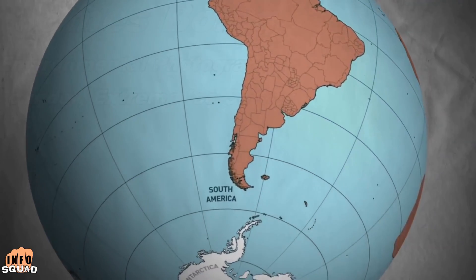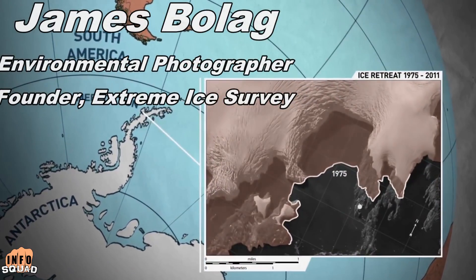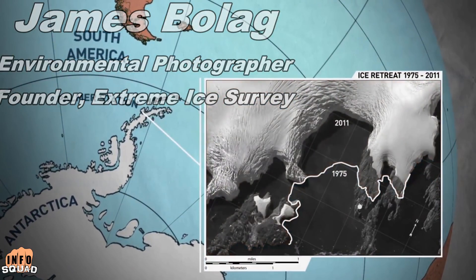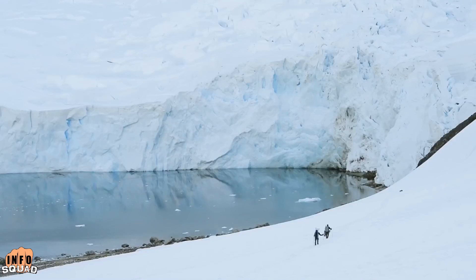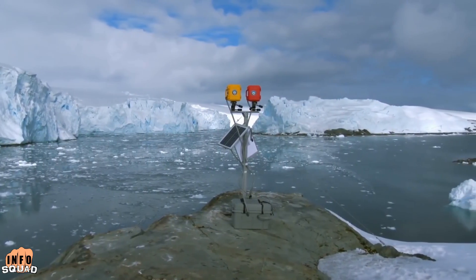The peninsula is one of the fastest warming places in the world. The year-round temperatures at Palmer Station are up five degrees on average. Five degrees is an enormous increase in warming — that's a big story, and the glaciers give us a chance to bring that story to life.